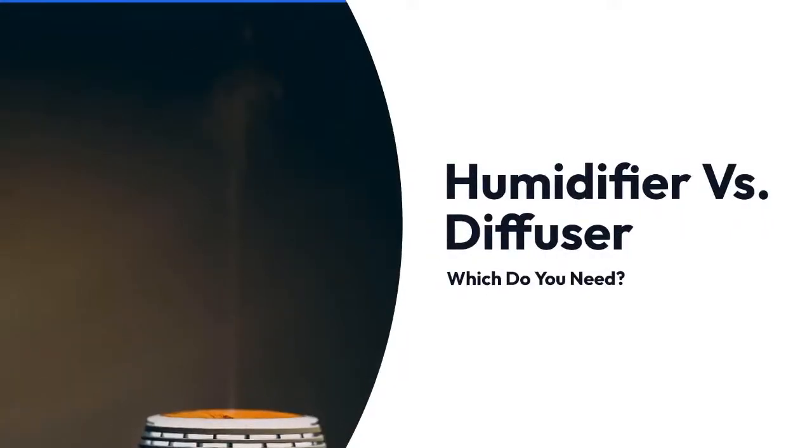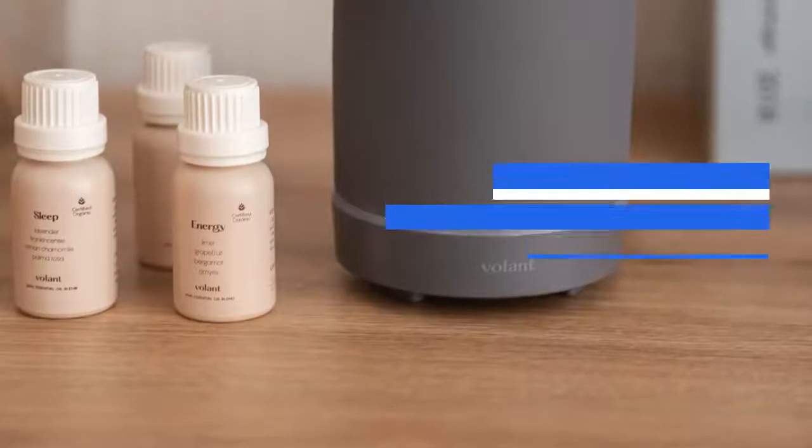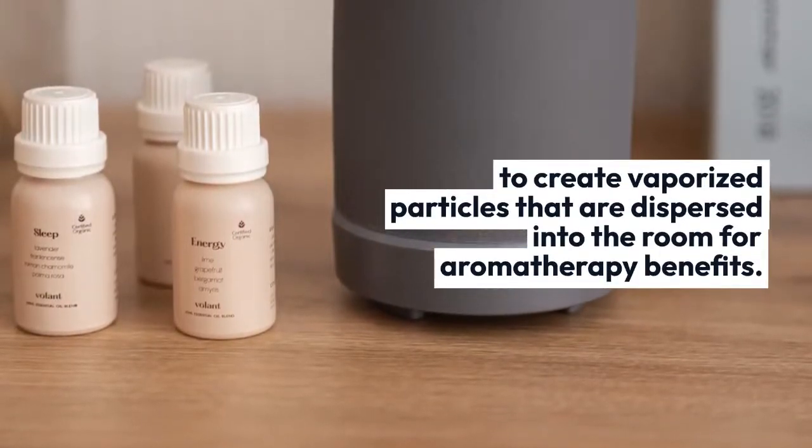Humidifier versus diffuser — which do you need? Diffusers use water and essential oils to create vaporized particles that are dispersed into the room for aromatherapy benefits.